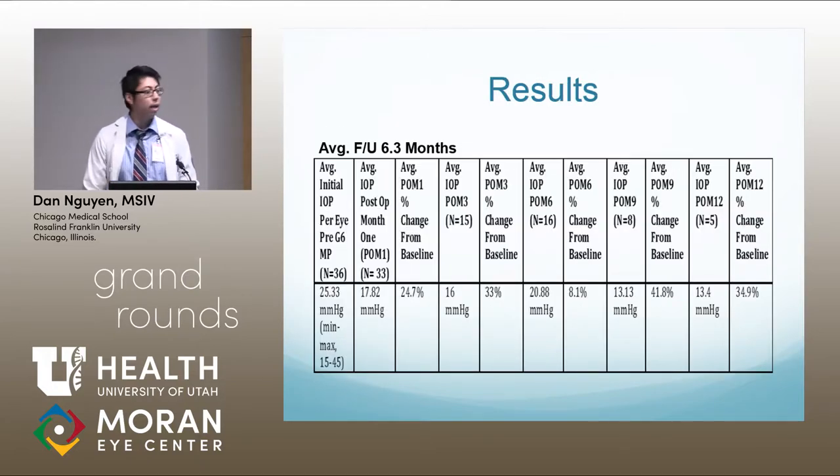For results, the average follow-up was about 6.3 months. With n=36, the average IOP pre-treatment was 25.33, with a range of 15 to 45. The average IOP post one month, with n=33, was 17.82, representing a 24.7% change from baseline. At post three months, with n=15, the average IOP was 16.0, representing a 33% change from baseline.